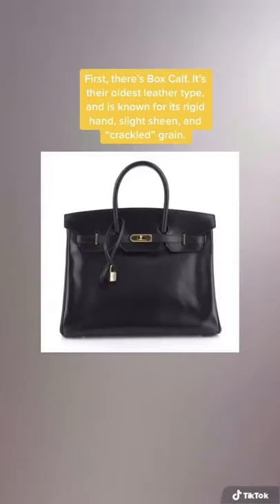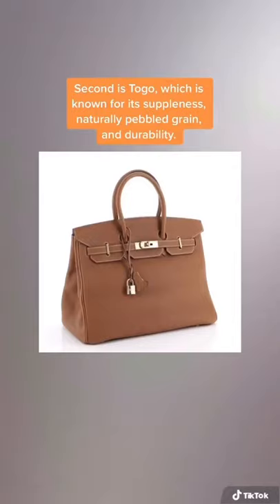Second is Togo leather, which is known for its suppleness, naturally pebbled grain, and durability.